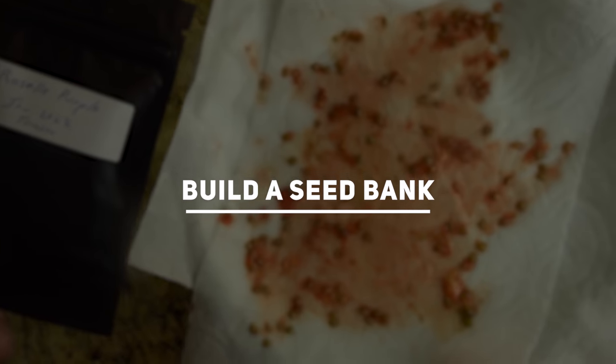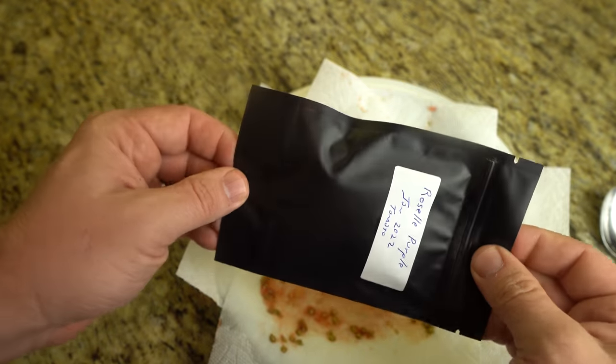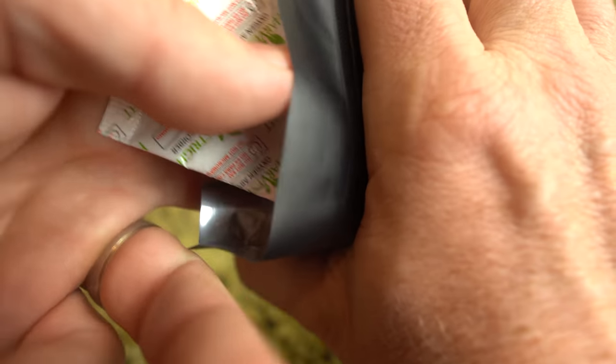Build a seed bank. Putting together or purchasing a seed bank is step one of your rebuilding program. Seed banks are for the long-term storage of seeds; they come packed in mylar, usually with an oxygen absorber. The ideal is to slow the natural deterioration of the seeds' germination viability, as all seeds become less viable with time.